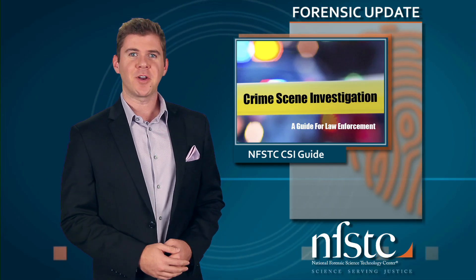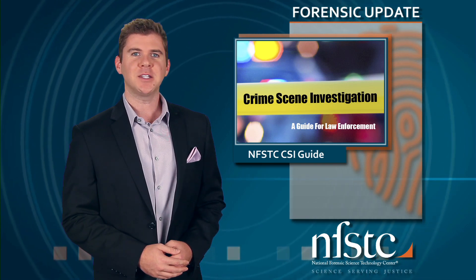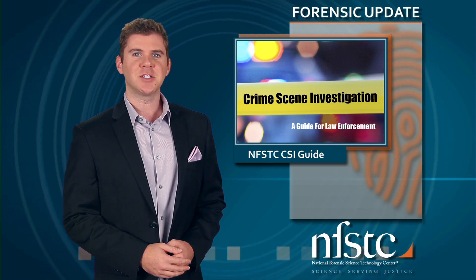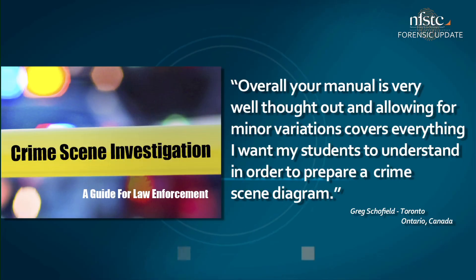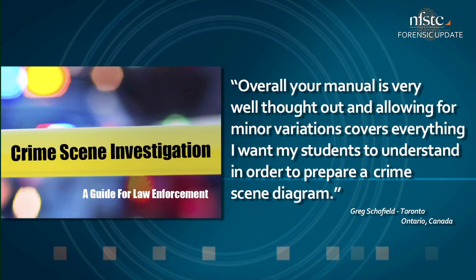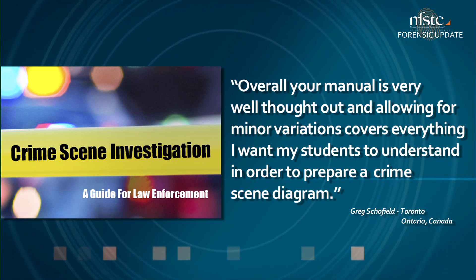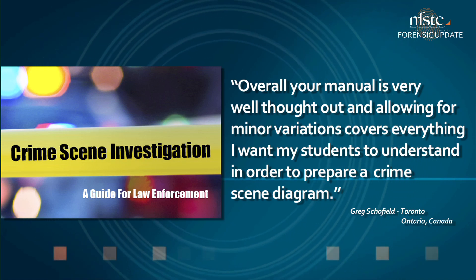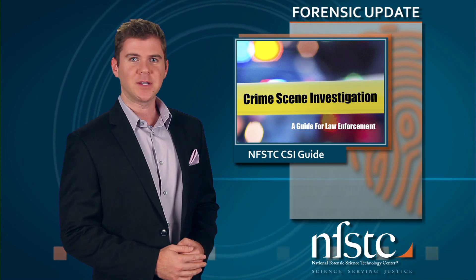Hard to believe it's already been a year since we released the updated Crime Scene Investigation Guide. So far the free guide has been downloaded more than 22,000 times and is used in agencies and schools here at home and internationally, where it's received increasingly positive feedback. Grace Schofield from Toronto uses part of the guide as required reading, saying overall the manual is very well thought out and covers everything she wants her students to understand in order to prepare a crime scene diagram. You can grab your free PDF or e-reader version through the NFSTC website.